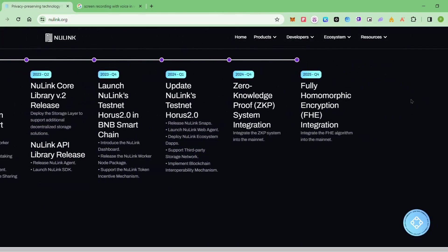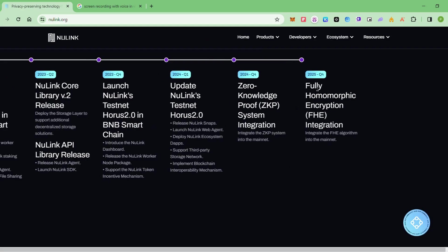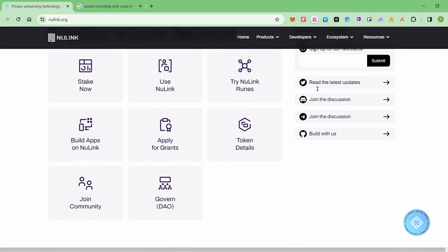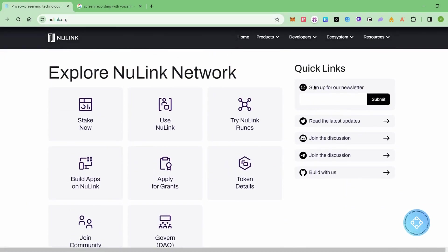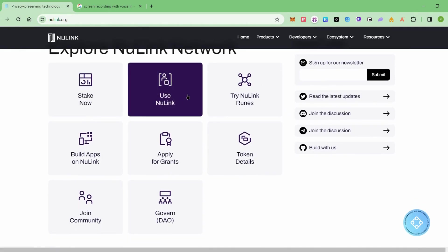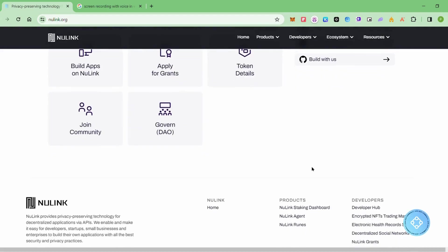They're working on fully homomorphic encryption — this is the latest trend. Every company just picks up the topic and runs with it. Now we can see the explorer of New Link Network. We have options like Stake Now and using the New Link runes — we'll go through the supply details.